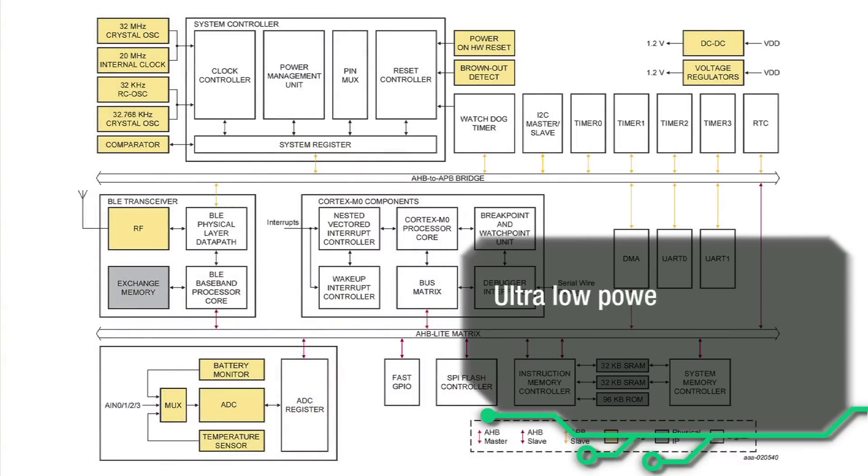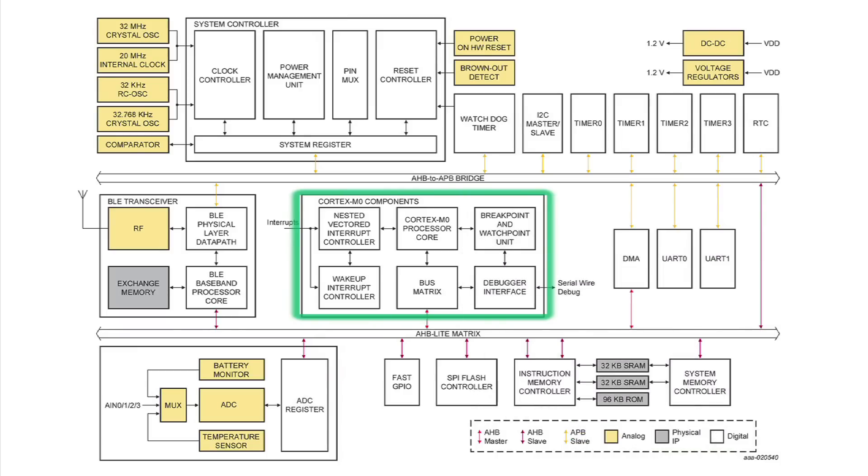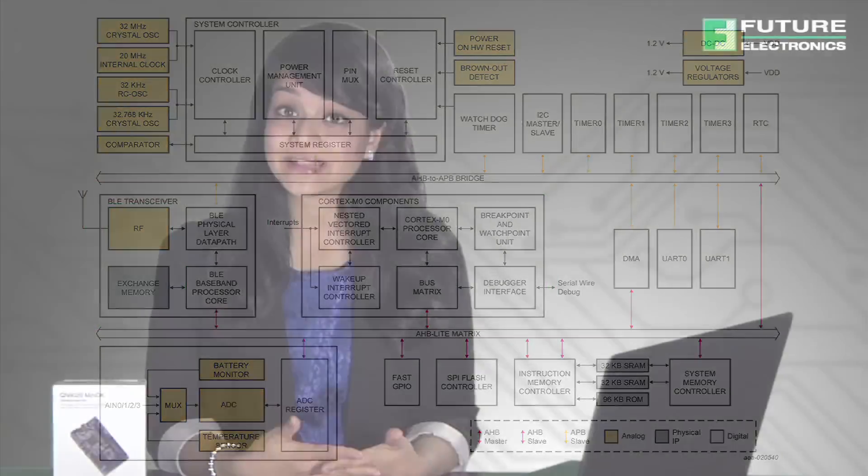NXP offers a portfolio of BLE system on chip solutions, making it easy for developers to create devices that are interoperable with the billions of Bluetooth capable products already existing in the market today. NXP offers Bluetooth qualified body certified reference designs which make it easy for the customer to launch easily approvable products. The QN9000 series presents ultra low power consumption, longer battery life and best in class wireless performance. It integrates a high performance ARM Cortex M0 microcontroller, BLE radio and protocol stack with profile software on the chip, providing a flexible and easy to use BLE system on chip solution.